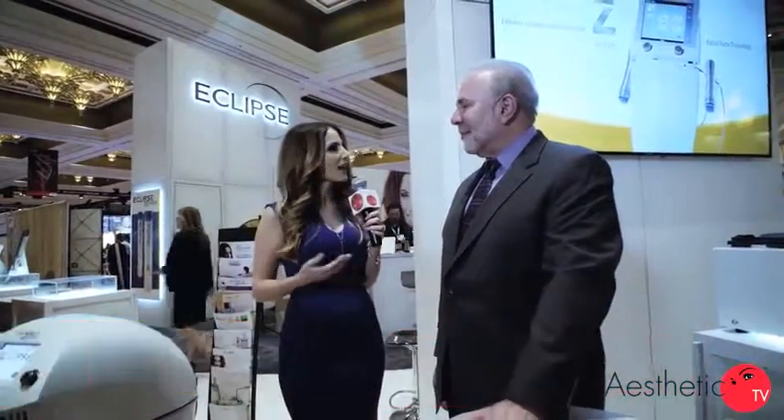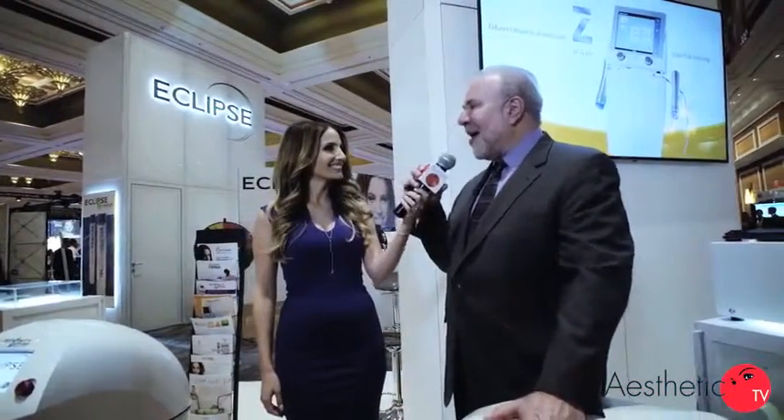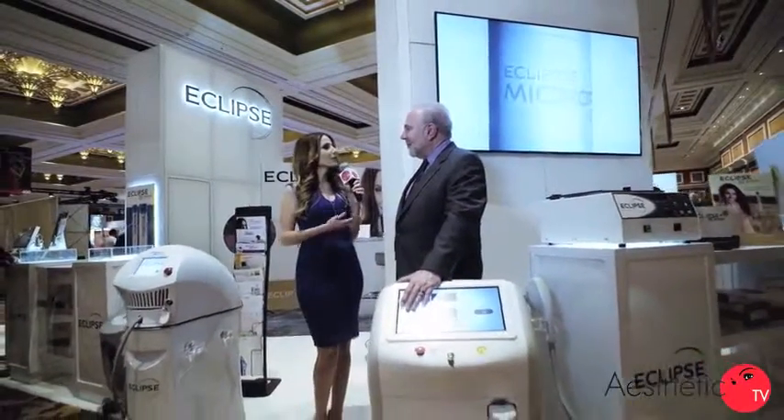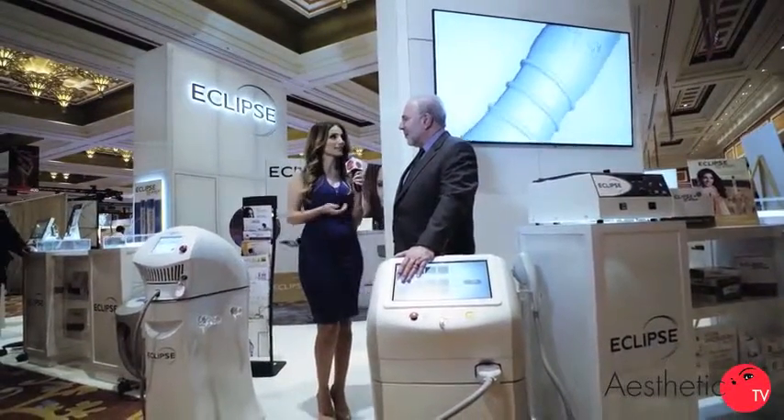Hey, I'm Violet Kanyan with Aesthetic TV here at The Aesthetic Show, and I'm joined with Dr. Zimmerman at the Eclipse booth. Dr. Zimmerman, how's it going? Thanks, Violet. Hey, first a shout out to you and Michael Moretti for having a fabulous show. This has been a terrific learning experience for us, and we really appreciate you guys. Now tell me, there are so many new technologies out there. How do you use some of these technologies in your practice?